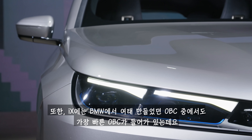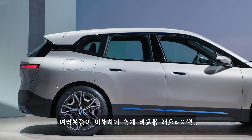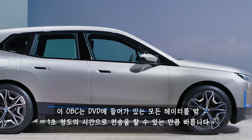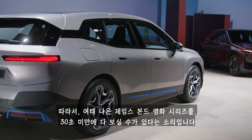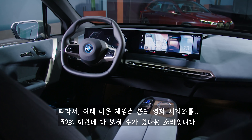The iX also has the fastest on-board computer ever fitted to a BMW. To give you an idea of how much data is constantly shuffling about, it can transmit all the information stored on a DVD in about one second — so you could watch every James Bond movie ever made in less than 30 seconds.